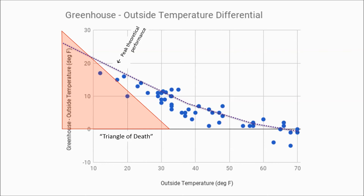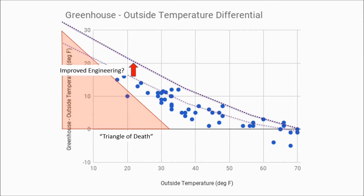Returning to the triangle of death graph, I've expanded the triangle of death to lower temperatures. I've also drawn a purple curve, which I call the peak theoretical performance — in other words, if my compost pile was always at its peak temperature, this is the maximum heating I could achieve. If I could improve the insulation of the greenhouse or increase the volume of the compost pile, then it's very possible that I could keep the greenhouse temperature above freezing all winter long.